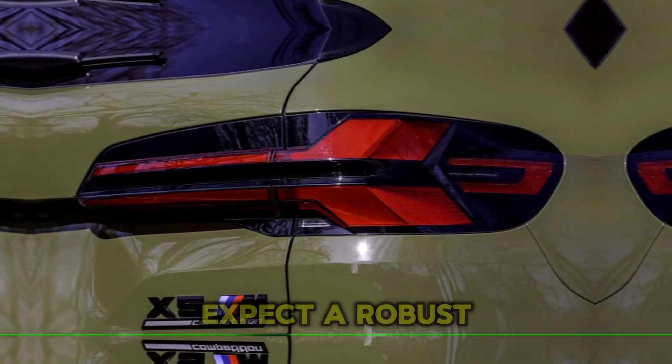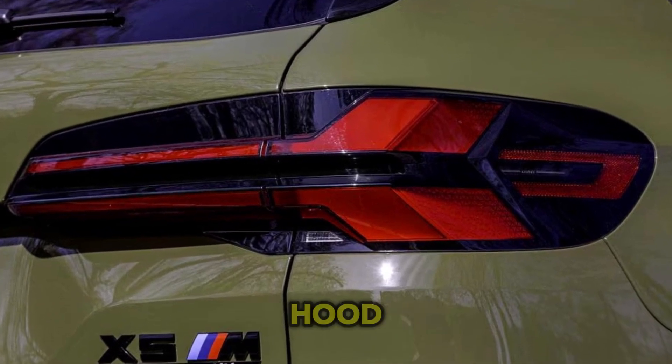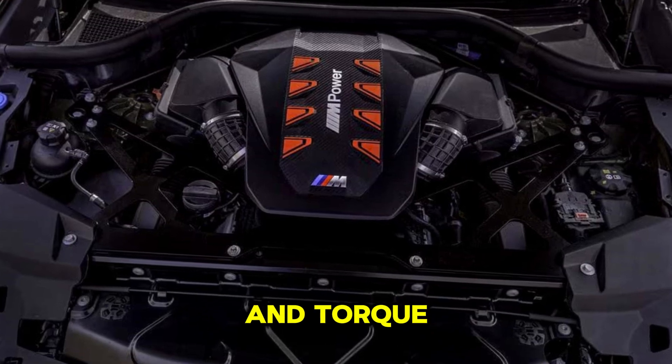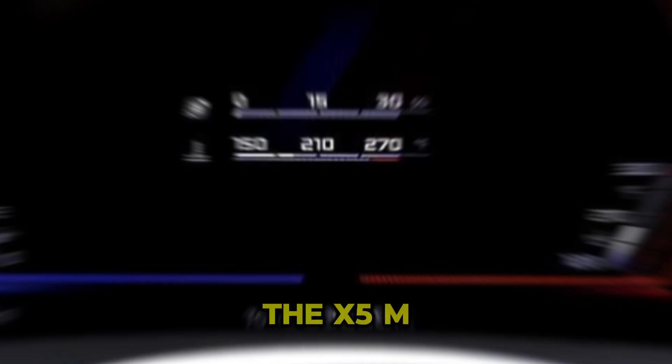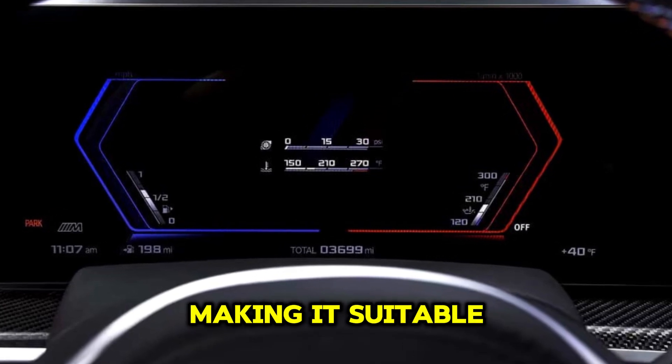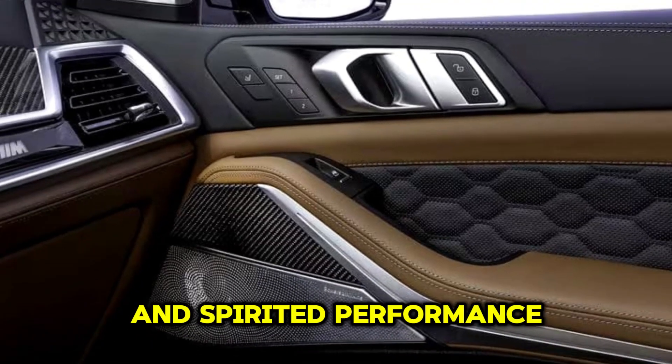Powerful engines: expect a robust engine under the hood, likely a turbocharged V8 delivering significant horsepower and torque. This engine provides the X5M with impressive acceleration and top speeds, making it suitable for both daily driving and spirited performance.